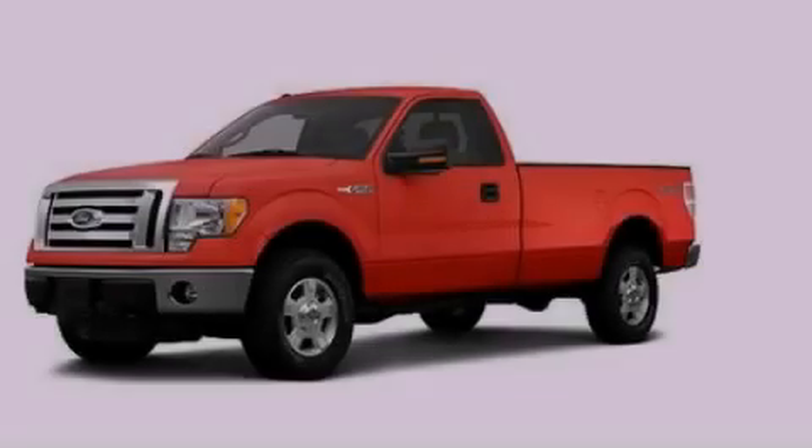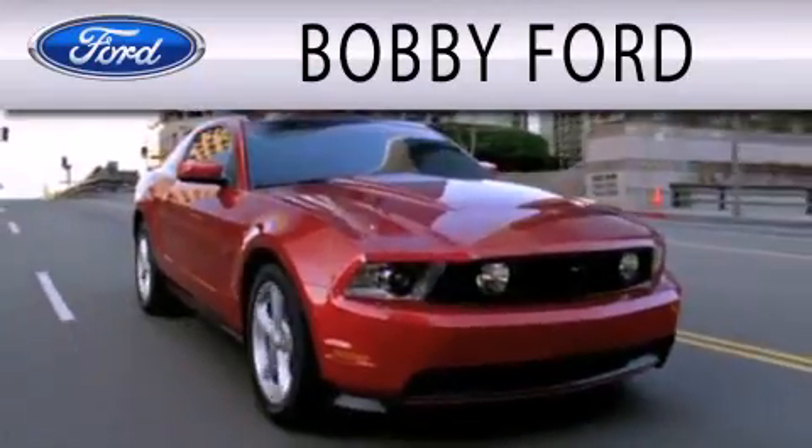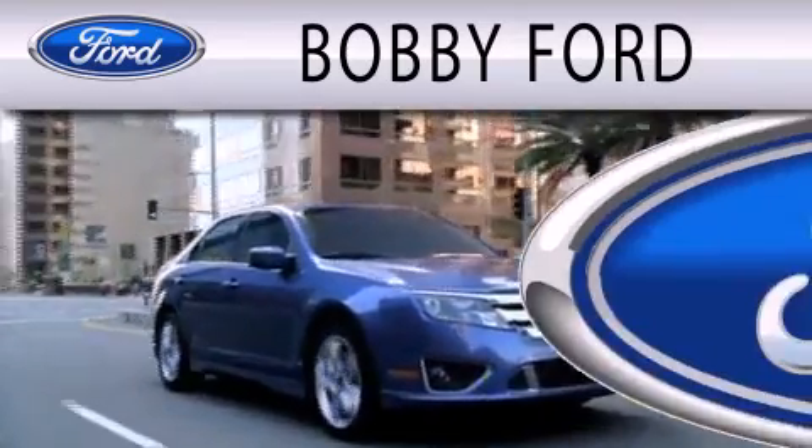Contact us today to arrange your test drive. Bobby Ford is dedicated to doing everything possible to ensure that the experience you have selecting your next vehicle is as pleasant as possible.